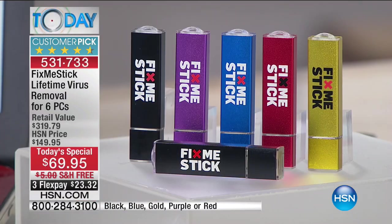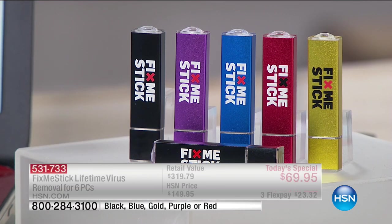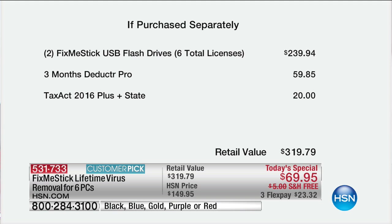We're offering you six separate licenses — three on each USB stick. You have your choice of two black or a black in any color. If you bought two of these at regular retail, it's $239.94. We're also giving you Deductor Pro, which helps automatically categorize your deductions for taxes, plus Tax Act 16 with state tax information included. The retail value is over $300 — it's only $69.95.